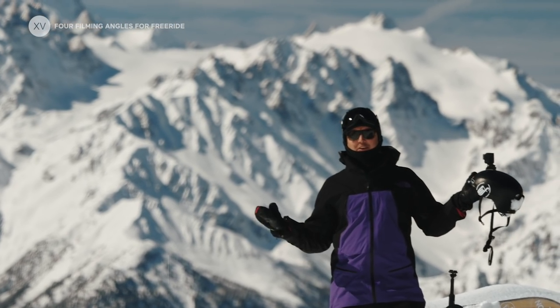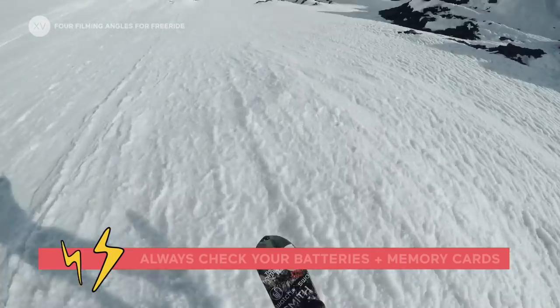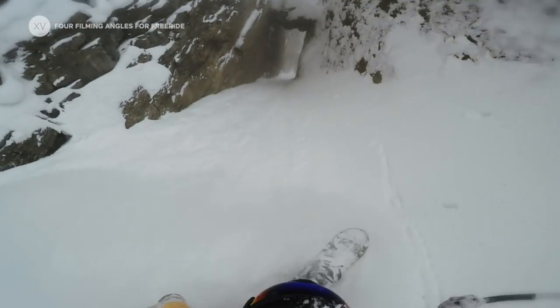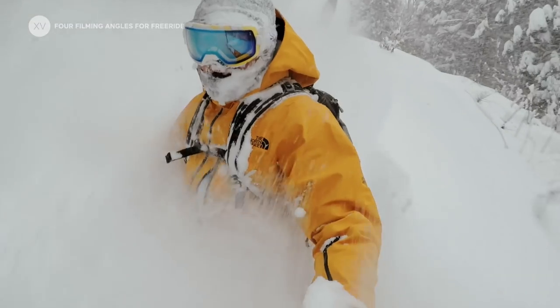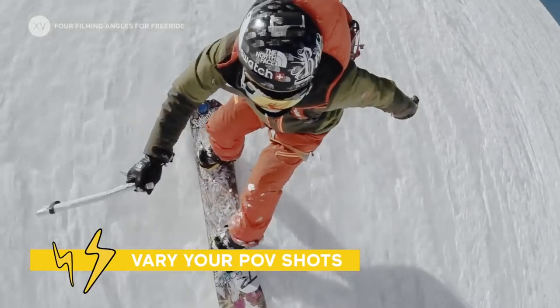So first of all, the POV angle. It's a really nice angle to cut a shot and to transition from the main angles. One important rule with the POV is to try to vary the angles and vary the shots as much as possible.